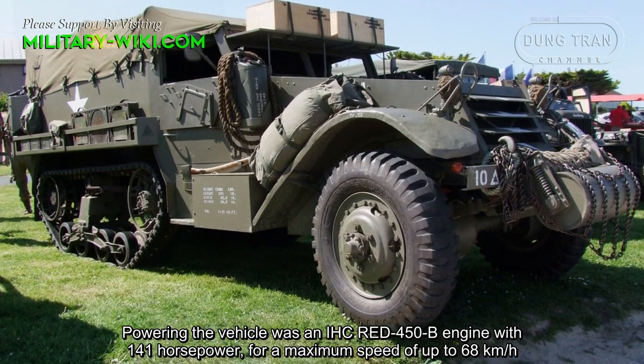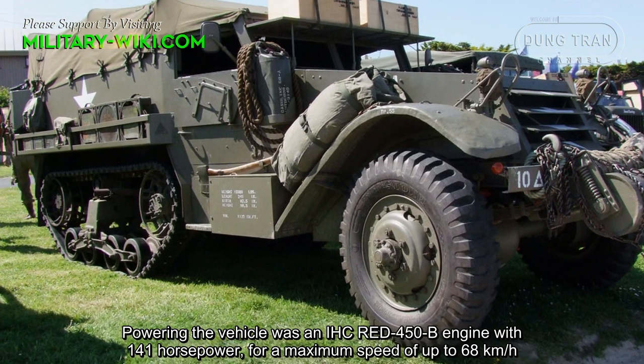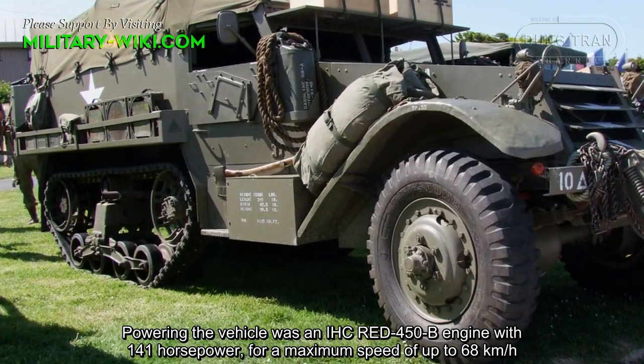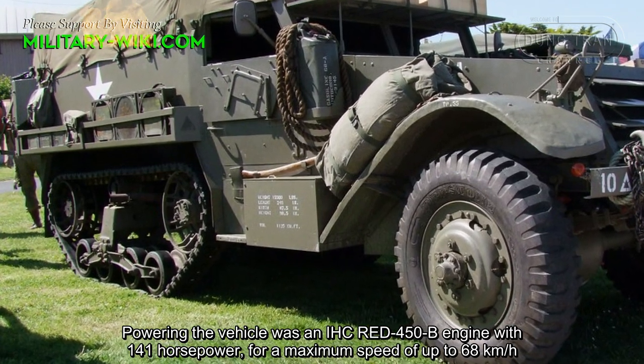The vehicle was powered by an IHC Red 450B engine with 141 horsepower, for a maximum speed of up to 68 km per hour.